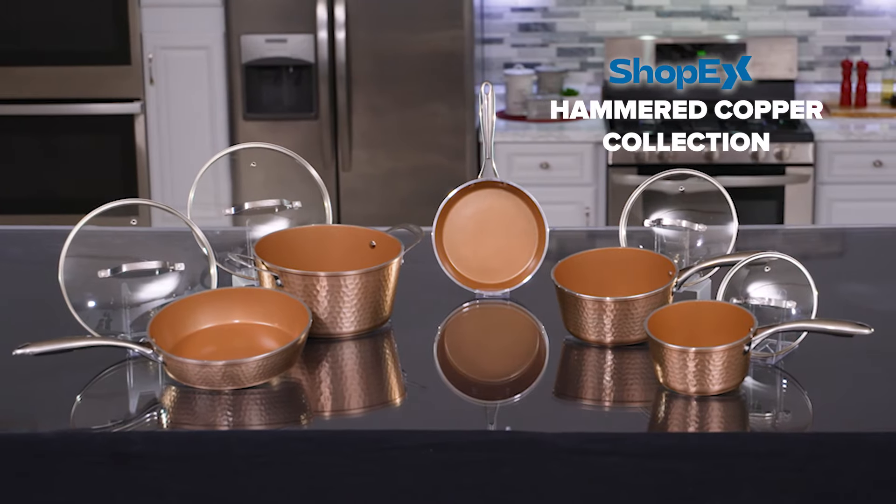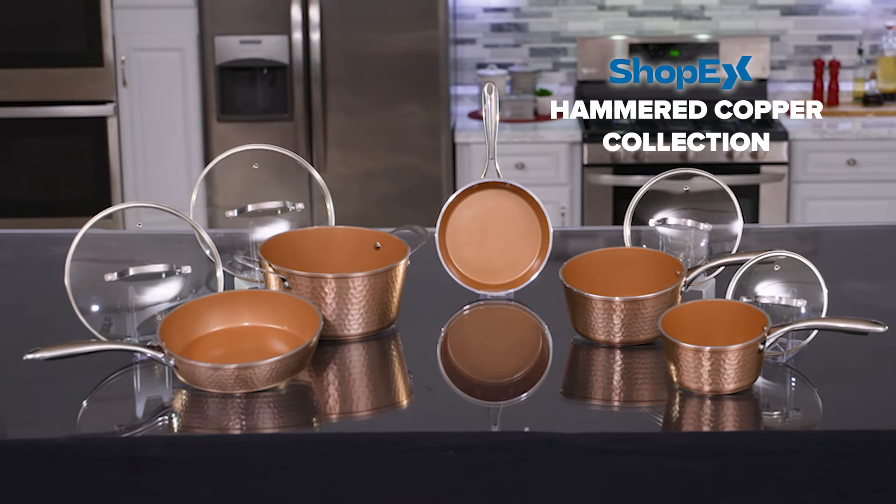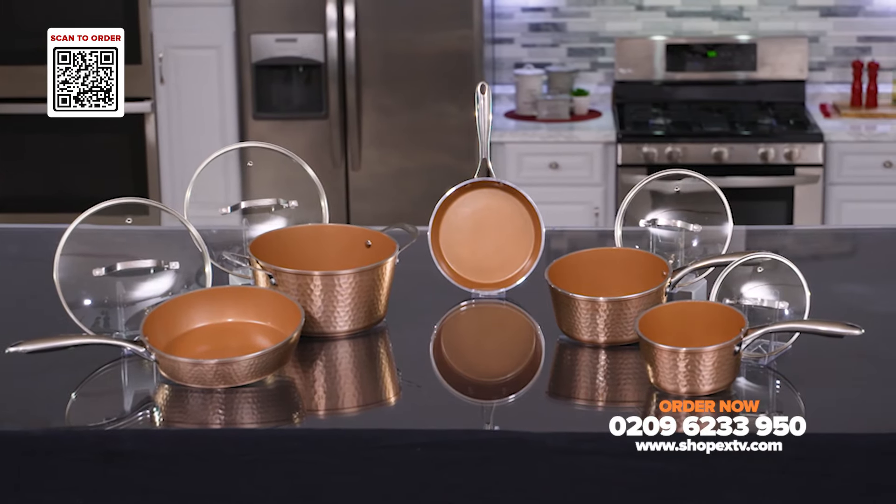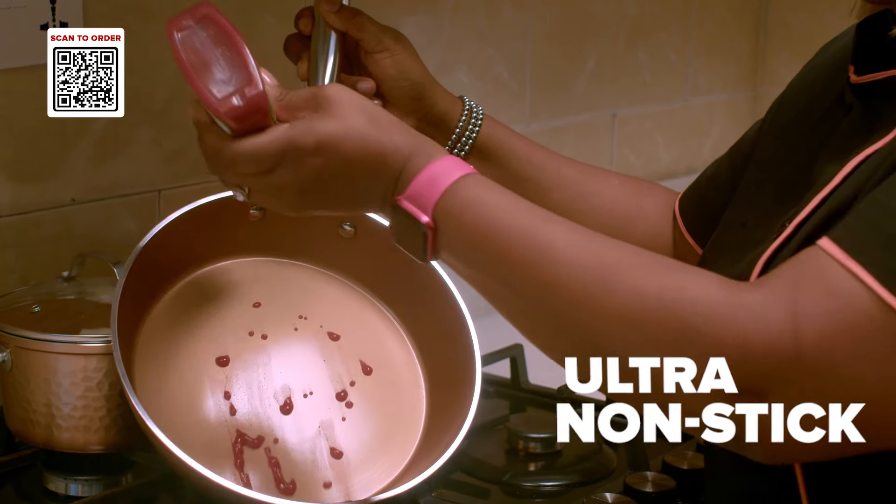Introducing ShopX Gotham Hammered Copper Collection — the perfect cookware to upgrade your cooking experience. The Gotham Hammered Copper Collection features a super durable, ultra non-stick surface.